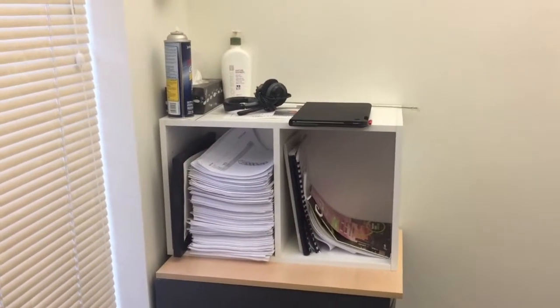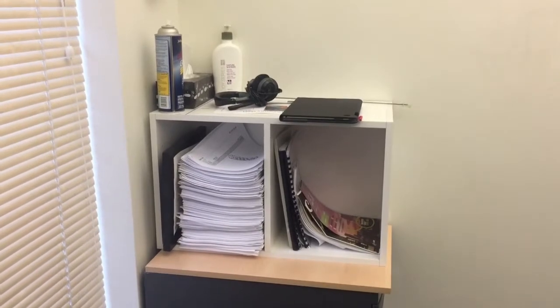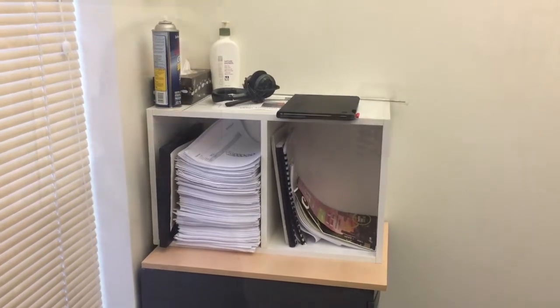This is Jay and this is my two-second lean. I'm going to now get rid of this cabinet that I've mentioned in a couple of my other videos, so that's going to be my improvement for today.